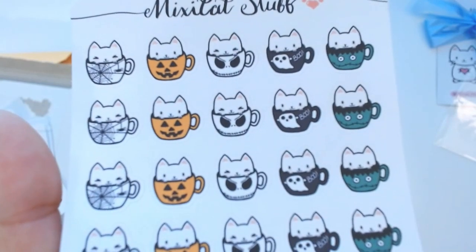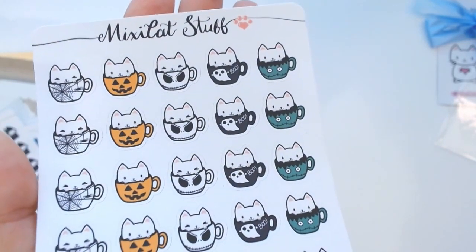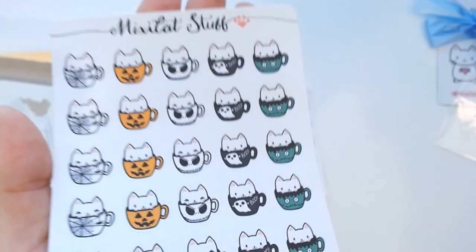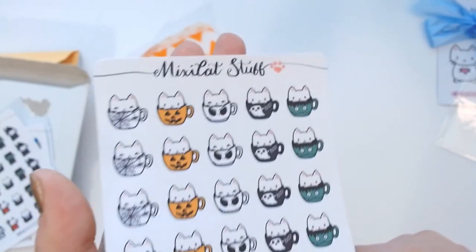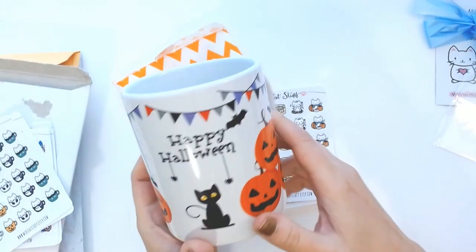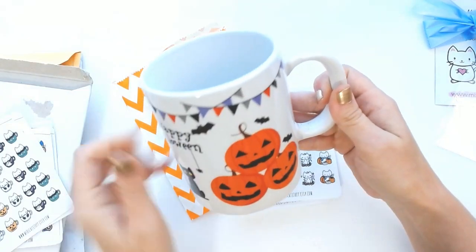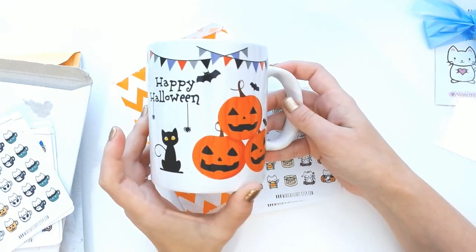The next sticker is these adorable little cats in Halloween mugs — there's a little spider mug, a pumpkin mug, Jack from Nightmare Before Christmas, a little ghost saying 'boo,' and Frankenstein. So cute! I actually have a huge mug collection, so I thought this was adorable. I also got one more real mug — I couldn't resist. It has a cute little cat, a bat, and some pumpkins on it with 'Happy Halloween.' I love coffee and tea. There is already Harley hair on it — that's life with a dog, and I wouldn't have it any other way.